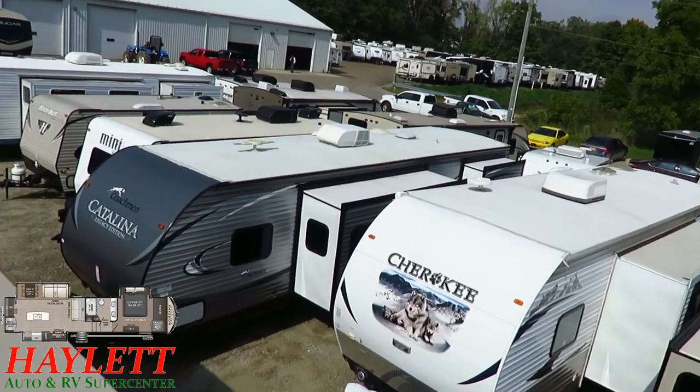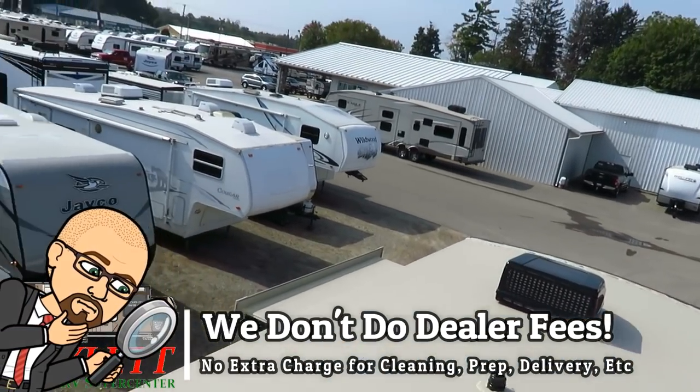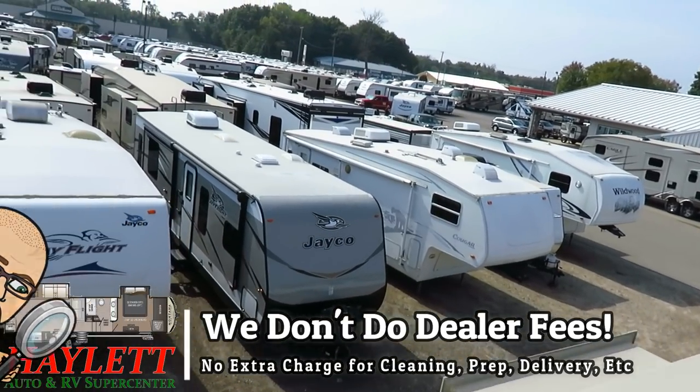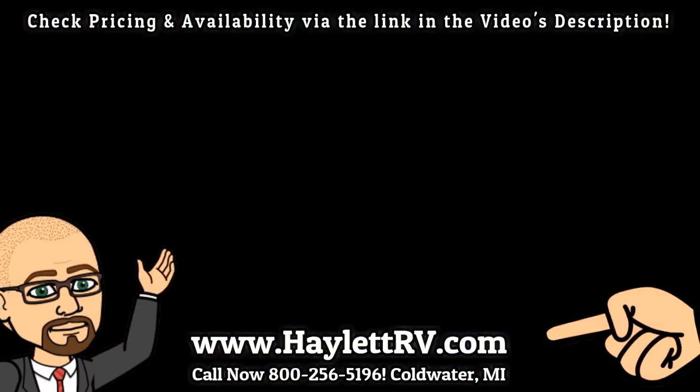Whether it's new, used, economy to excitement, hitching, pieces and parts, trades, financing, truck-and-trailer package deals, RV delivery, or anything in between — we do everything except hidden dealer fees at Haylet RV. Take care, stay safe, have fun, and happy camping everyone.